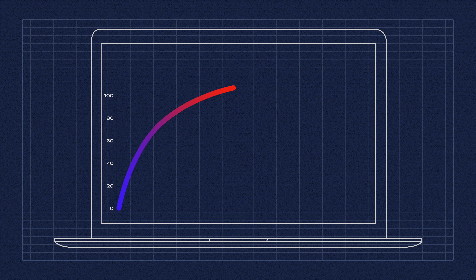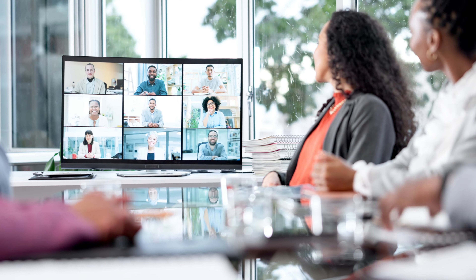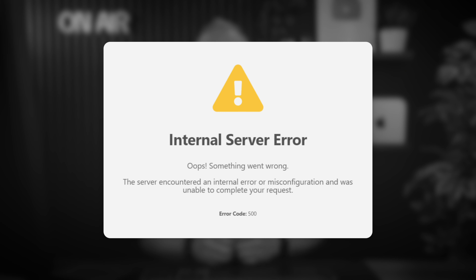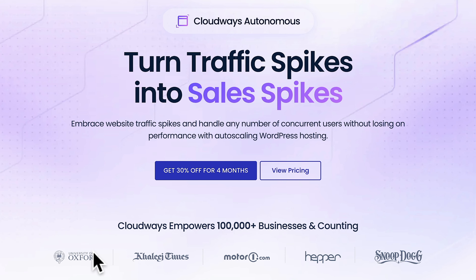Let me start by asking you a quick question. If you have an e-commerce or an LMS site, what would happen if you had a big spike in traffic? For example, your course has just launched and you've notified everybody and they all land at the same time and your site can't cope. What would happen? Chances are it's going to go offline and the experience is going to be really poor for the end user, and you could lose lots of potential clients. This is where Cloudways Autonomous could really help you out.